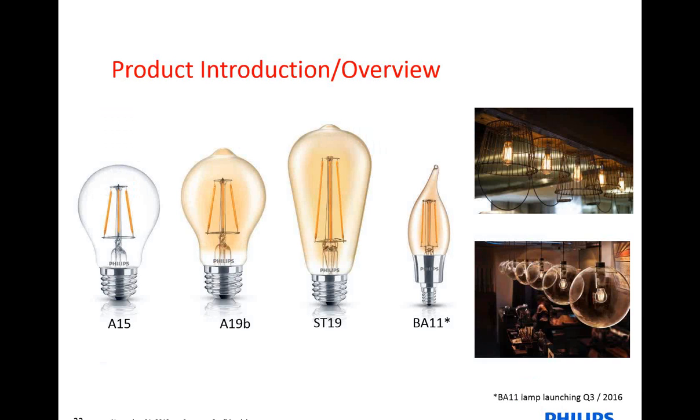At this moment, we are extending our decorative family to include four lamps that you see on our screen. We have an A15, an A19B, a string light which is the ST19, and a candelabra lamp. The A19, the ST19, and the DA11 all have an amber coating associated with them.